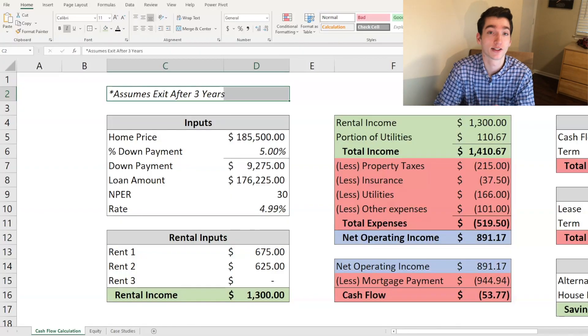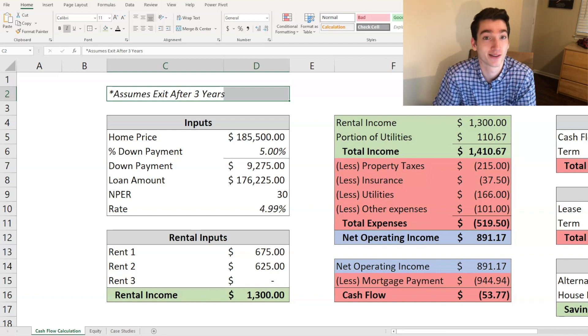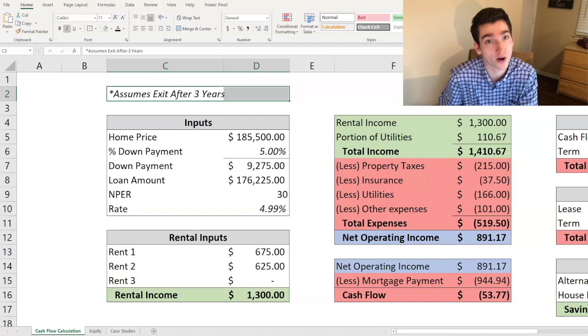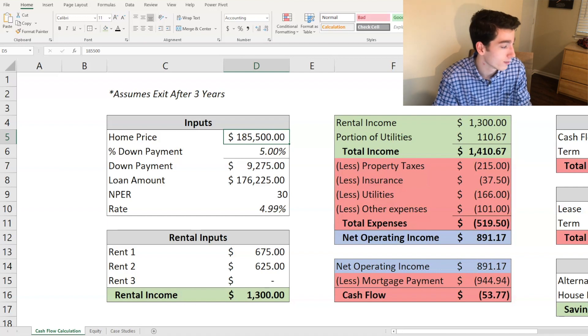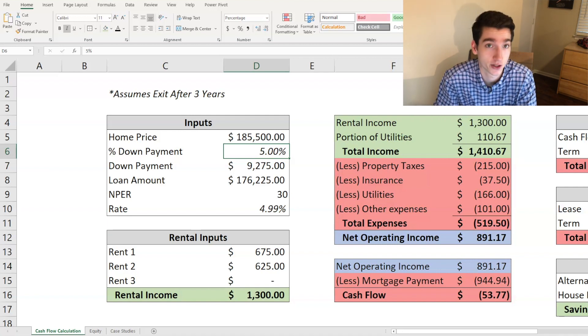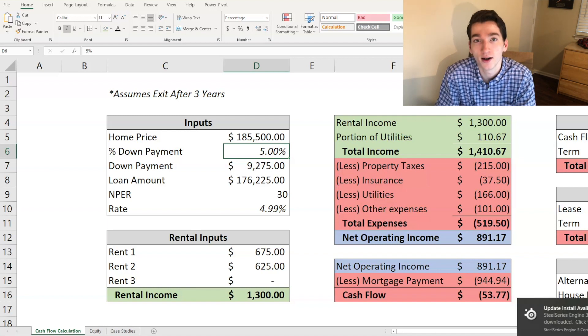Now let's dive into the math behind house hacking — I'm going to jump into Excel. An important note: all of these assumptions are based on three years, because I purchased this home as a freshman in college and have three years remaining. You could change this to four or two years. The home price was one hundred eighty-five thousand five hundred dollars, and with a down payment of five percent — going the conventional loan route — the down payment is nine thousand two hundred seventy-five dollars.